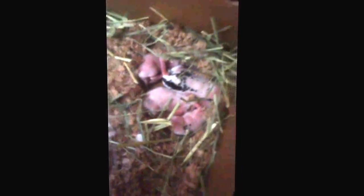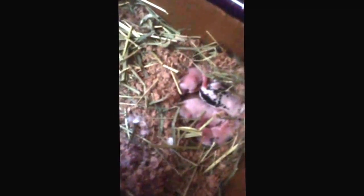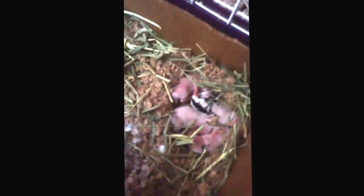Let me know if you want to see more on my little baby bunnies — like updates on them every week or so. Just leave a thumbs up and a comment down below, and subscribe for more. Bye!